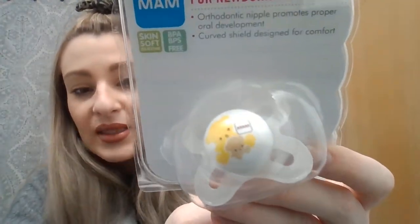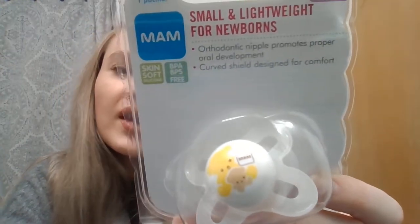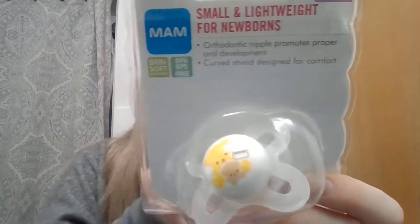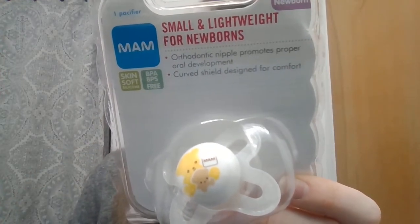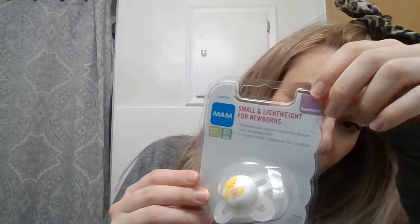Another MAM pacifier, which is amazing. It has a bear on it — easy to hold for baby. It has an innovative shield on it, a thin skin-soft silicone nipple, and it's ideal for oral development. This is amazing. It's small and lightweight for newborns. In the top right corner you'll see it has the age on it, so this is for newborns. Hopefully my baby will grow out of using pacifiers early — I know some kids who have been using pacifiers until they were seven.